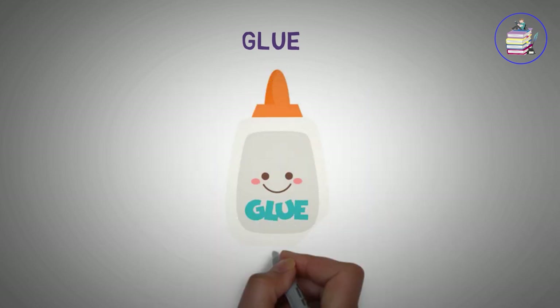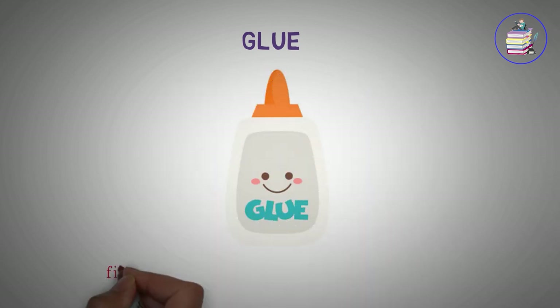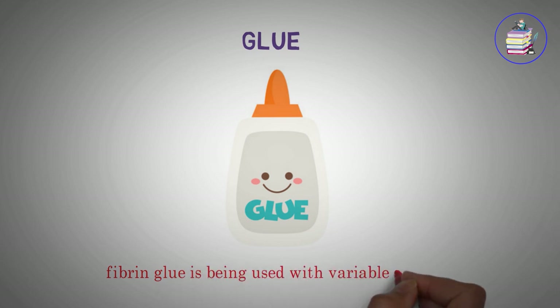Glue. Fibrin glue is being used with variable success.